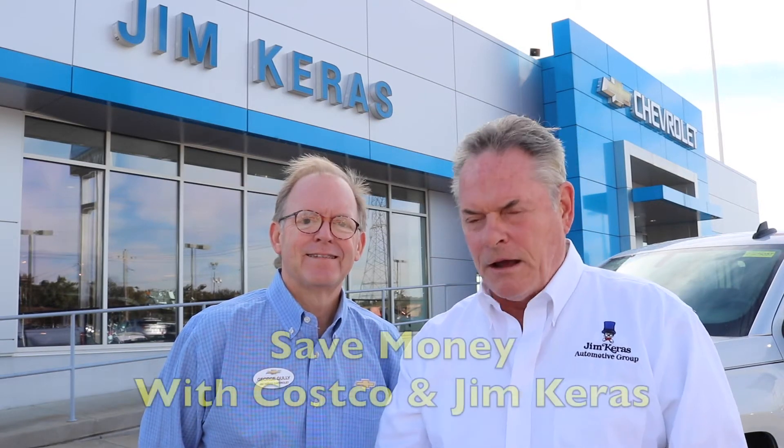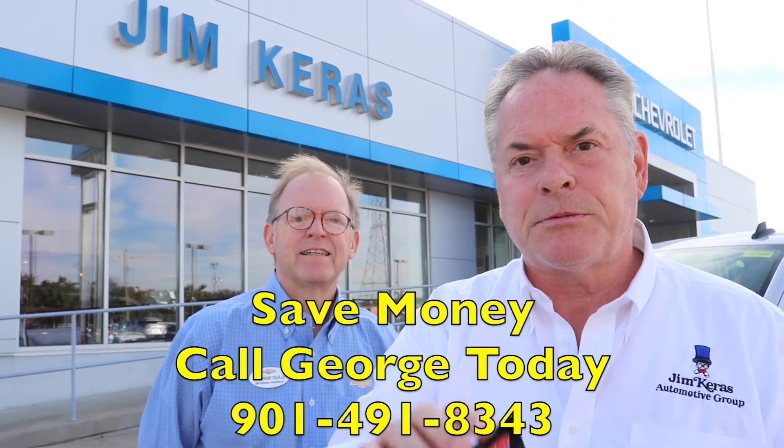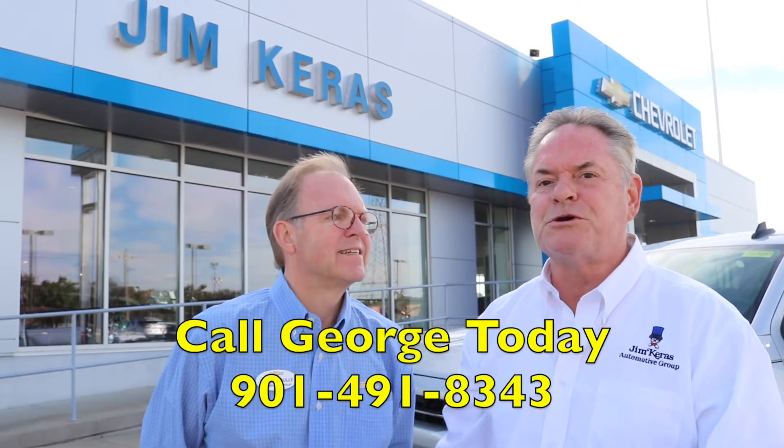Hey, thanks for opening the email. Larry Ennis and George Gulley here with you. You know how you have one of these in your wallet and it saves your money at Costco, a Costco membership card? You also love to save money on a new Chevrolet. Well, we're going to show you how to do both.